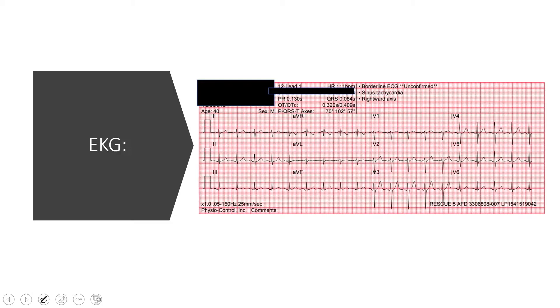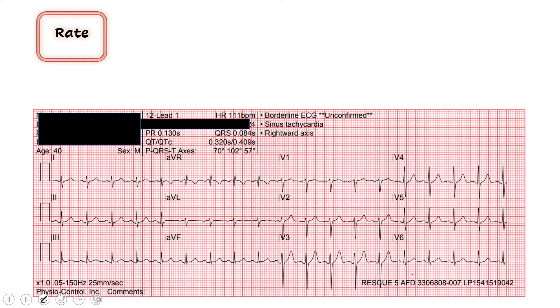Here's what we see. I'll give you a second to take a look at it on your own and then we'll go through it together. Starting out the same way every time - we start with our rate. The computer tells me the rate is 111. I'm just going to double check what the computer's telling me. We do 300, 150, here's 100 - so somewhere between 100 and 150. I would agree with 111.